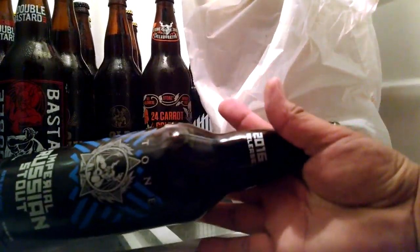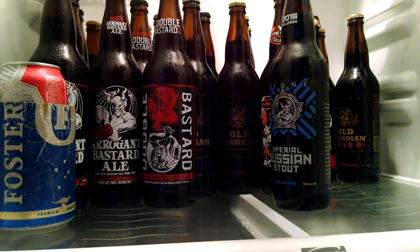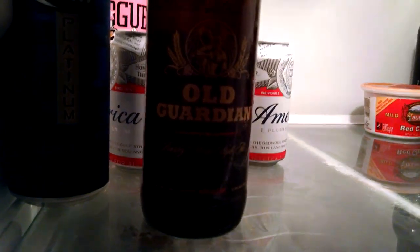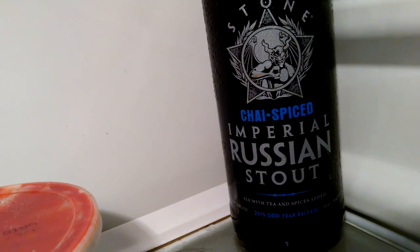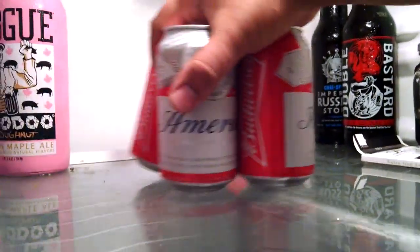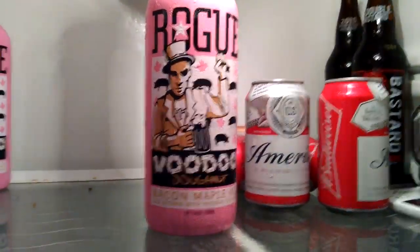Up on top are your domestics, and a Platinum 2014 Old Guardian. Over here is a Double Bastard at 11% — that one's from 2015 — and a Stone Imperial Russian Stout with spices that's from last year.